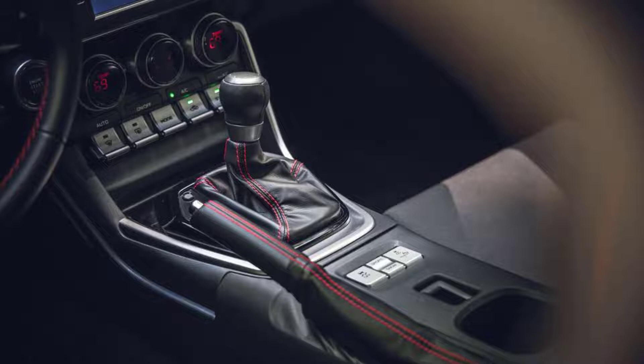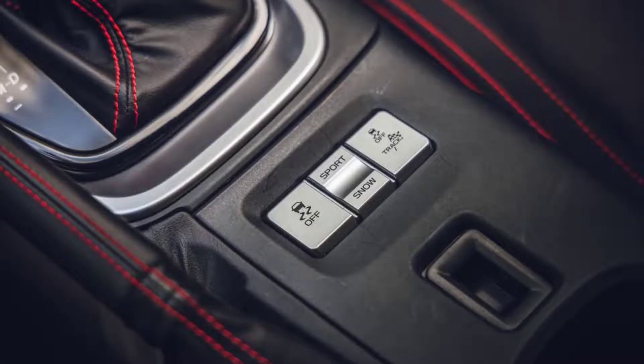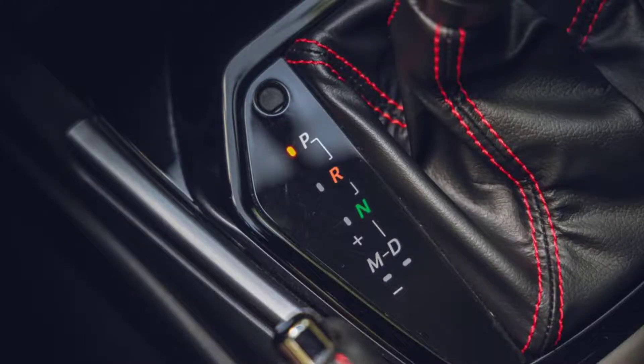Unsurprisingly, this BRZ's performance aligns closely with that of the GR86 automatic, but the two cars weren't an exact match. The Toyota hit 60 mph 0.2 seconds ahead of the Subaru and finished the quarter-mile 0.1 seconds quicker, although it had the same 97 mph trap speed. The Toyota was just one pound shy of the Subaru's 2,863-pound curb weight, so the difference likely comes down to tires.